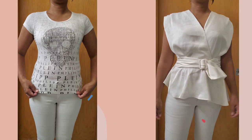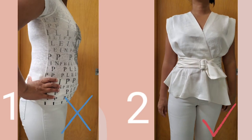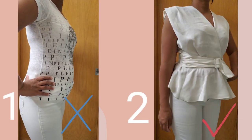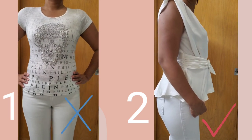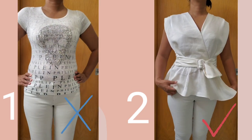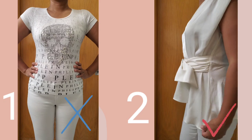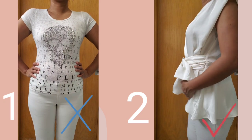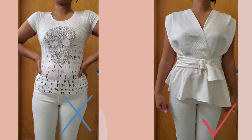I want to show you a visual comparison of wearing a tight shirt versus wearing one of the recommended tops. I'm currently wearing a mid-rise skinny jeans which I absolutely hate because I keep pulling it up and it just keeps falling down.